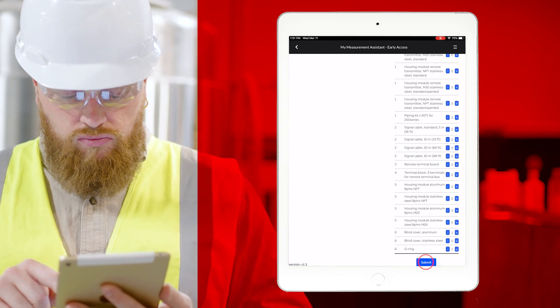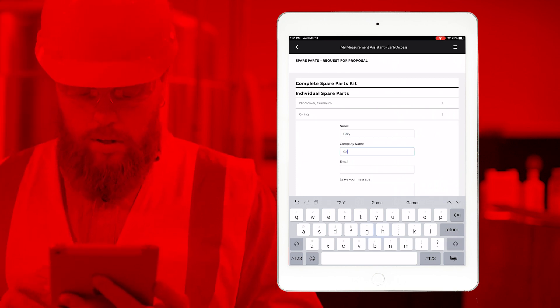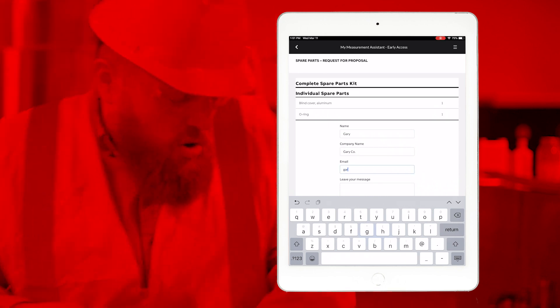You can define quantity and request a proposal. We'll continue to roll out updates in the future that will include the full ABB pressure, temperature and positioner portfolio.